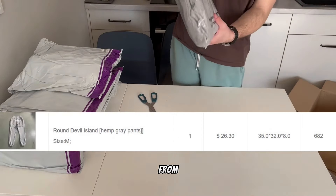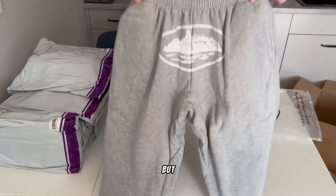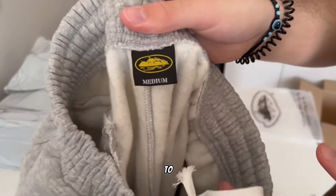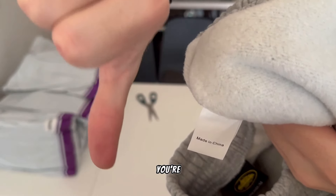Fits true to size, but if you want you could size up for a baggier fit. Next, Cote & Ciel sweatpants from Goat. If you are subscribed you've probably seen these sweatpants but in another color. This is nice quality pants from the best seller — fits true to size, you don't need to size up, just wear them as you're supposed to.